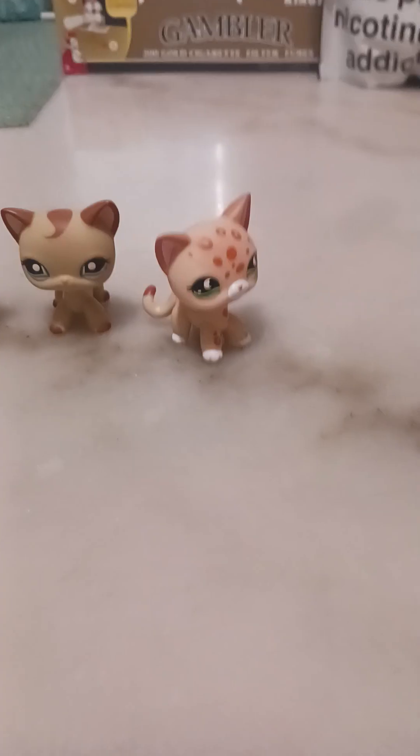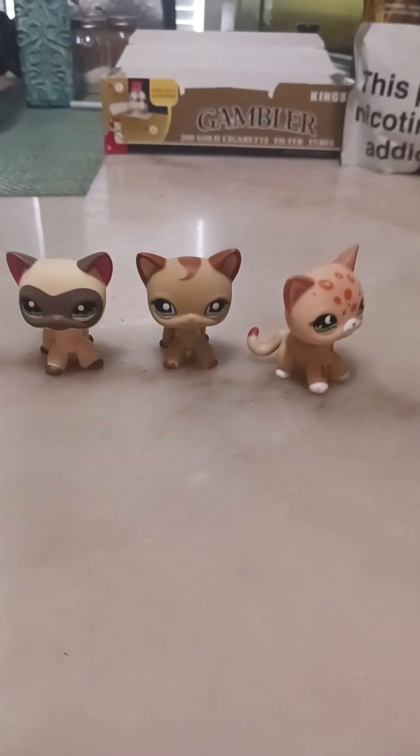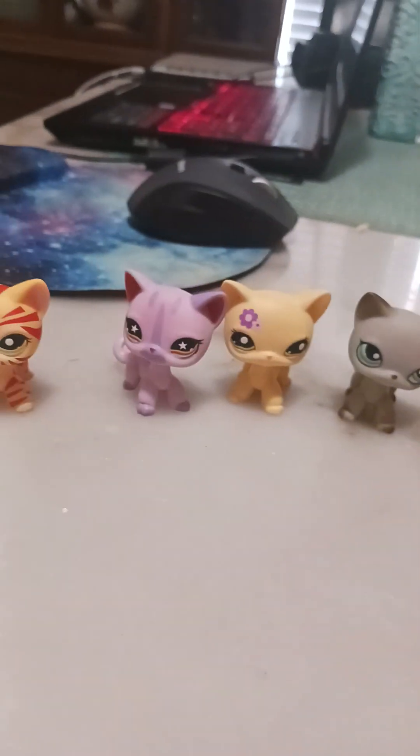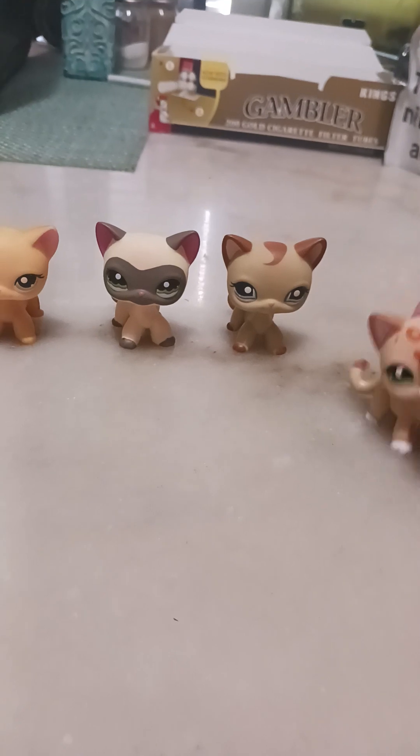Hey, welcome to my channel! Finally they came today. I have eight — let me count: one, two, three, four, five, six, seven, eight. Yes, I have eight and they're all coming today. I still have five uncolored ones coming — I'm gonna color them, I'll show you when I color them.